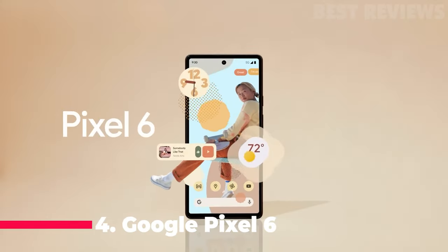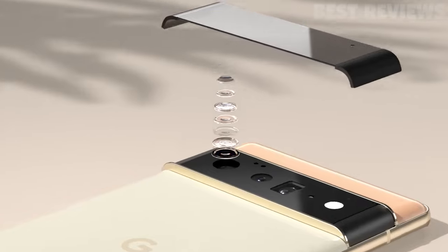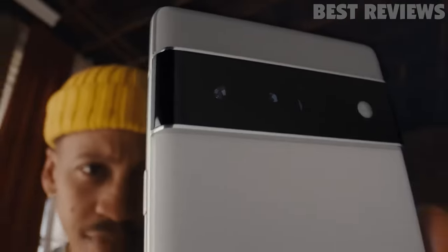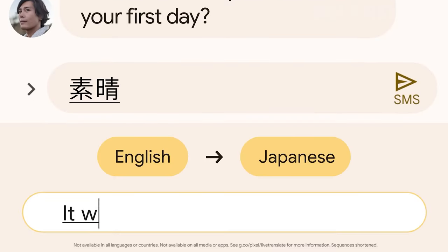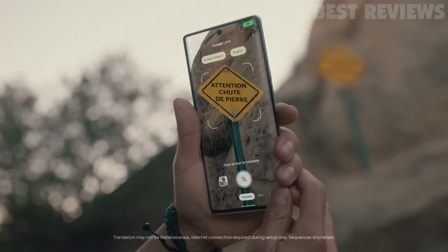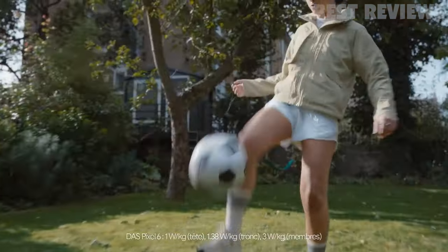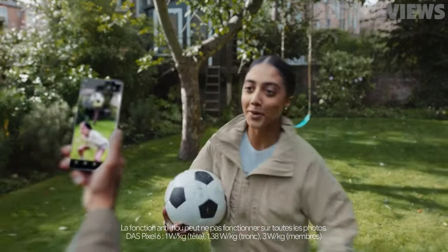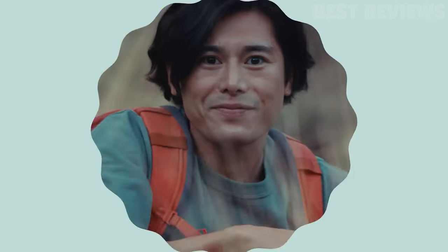Number 2: Google Pixel 6. Substantially cheaper than the rest of the flagship class handsets on this list, Google's Pixel 6 is yet again a true Android tour de force. Not only does it vastly undercut rivals in terms of price, but it matches them in terms of performance as well, thanks to Google's new Tensor chipset. A significant speed boost over last year's model — a 75% increase in our tests — the Pixel 6's dual cameras are also practically flawless, beating out the more expensive Galaxy S21 and iPhone 12 Pro in terms of clarity, detail, and color reproduction.